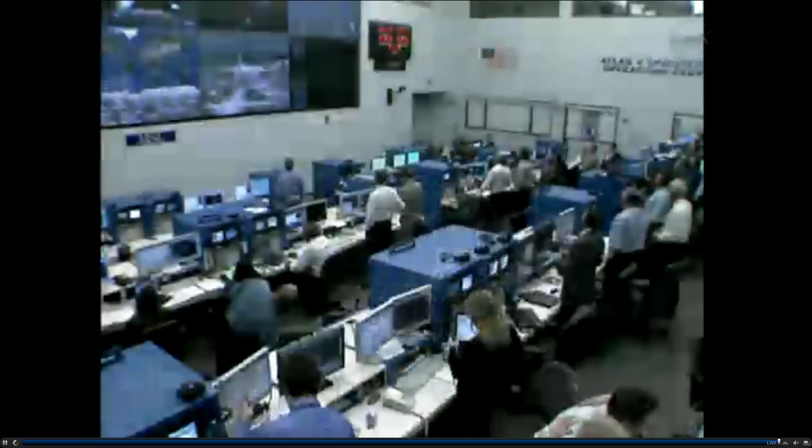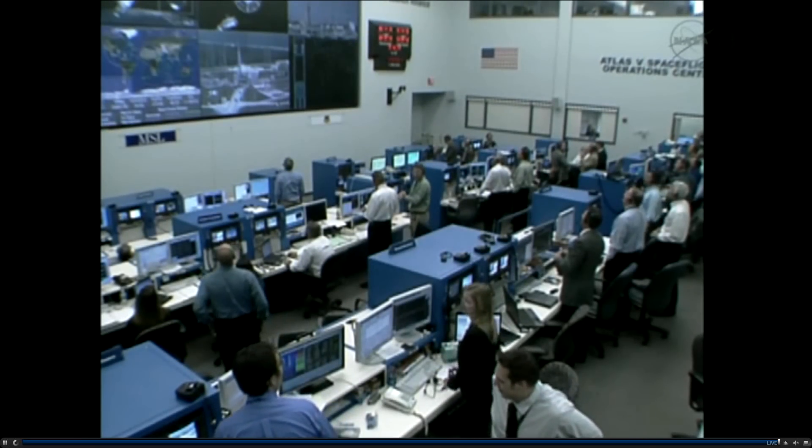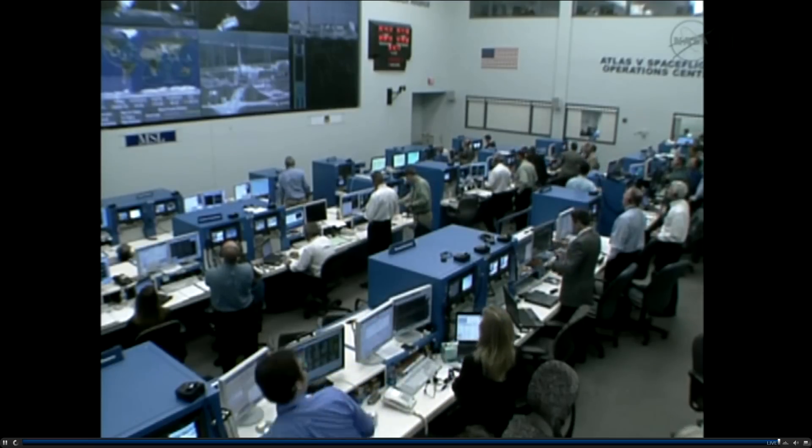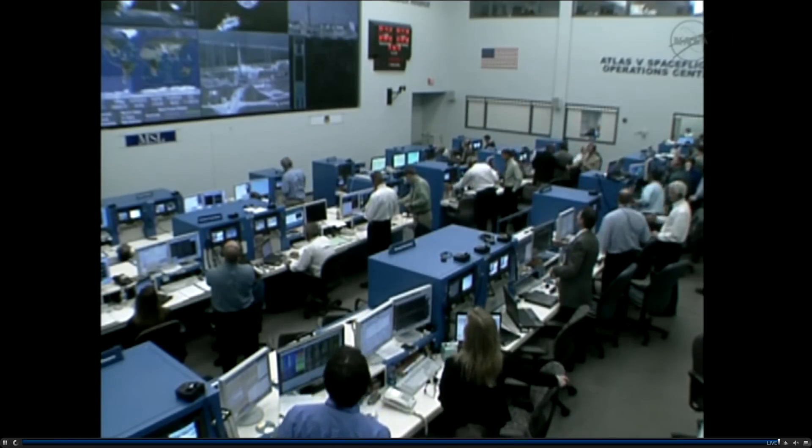And with the successful separation of the MSL spacecraft from AB-28, this concludes the commentary for this mission. Thank you.